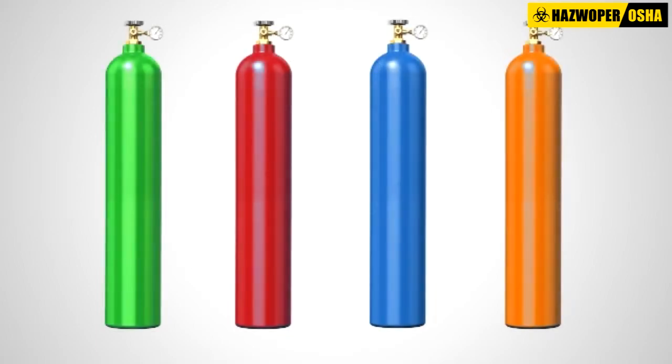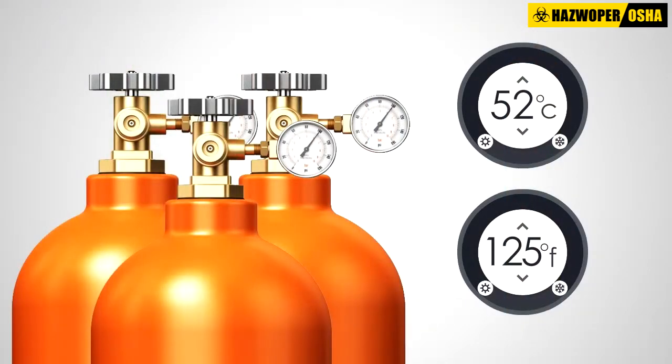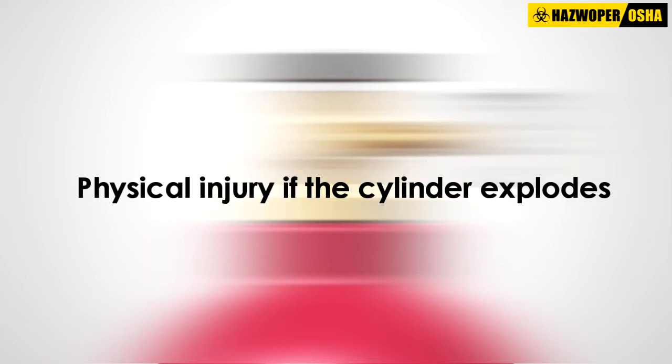All compressed gas cylinders are under high pressure and therefore present two separate hazards at the same time: chemical exposure from the substance inside the cylinder, and physical injury if the cylinder explodes.